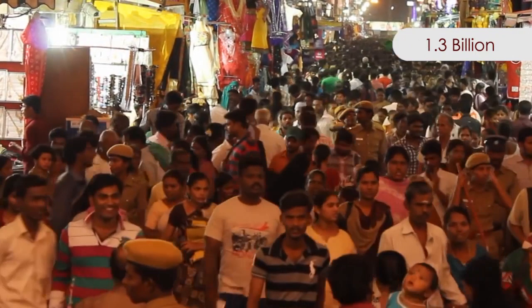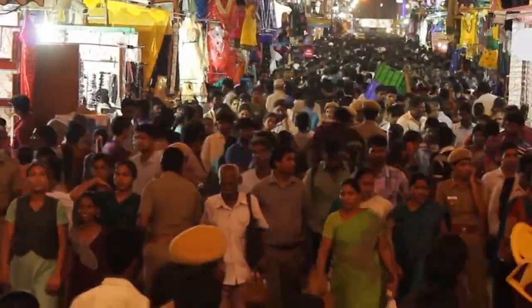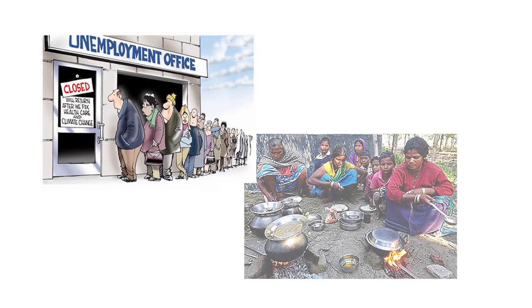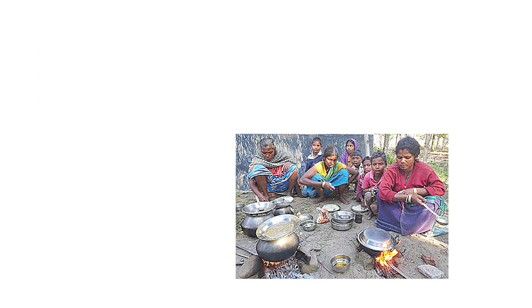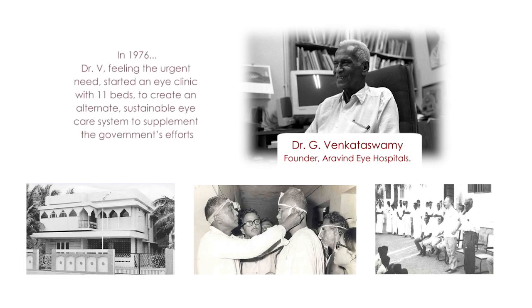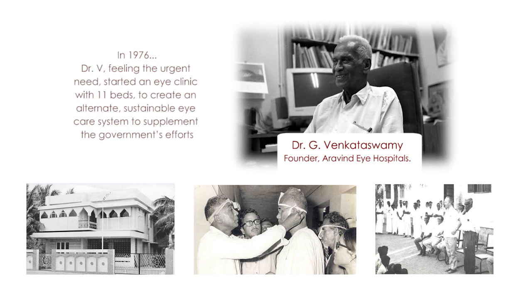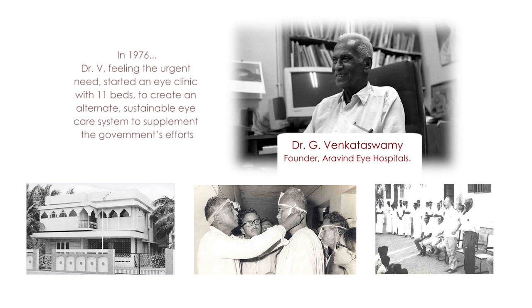With a population of 1.3 billion, India is the second most populous country in the world. A large population brings unemployment and poverty, which in turn decreases healthcare and eye care access for a major portion of rural and semi-urban India. Given this scenario, Dr. G. Venkata Swamy started Arvind Eye Care System in 1976 with a mission to eliminate needless blindness.